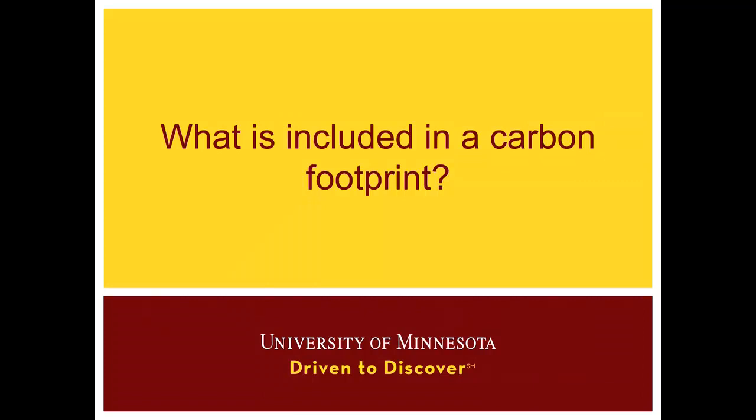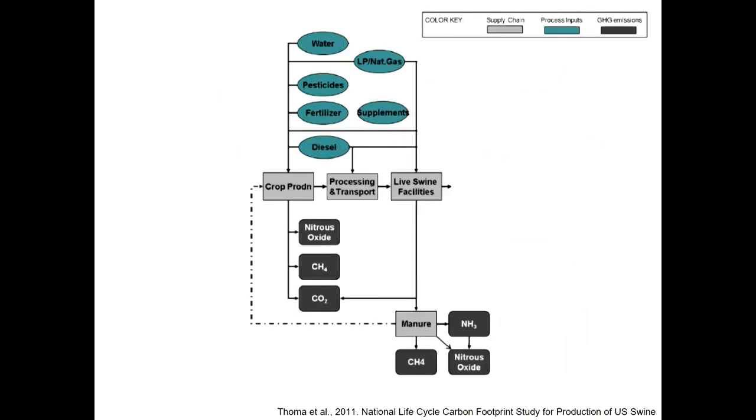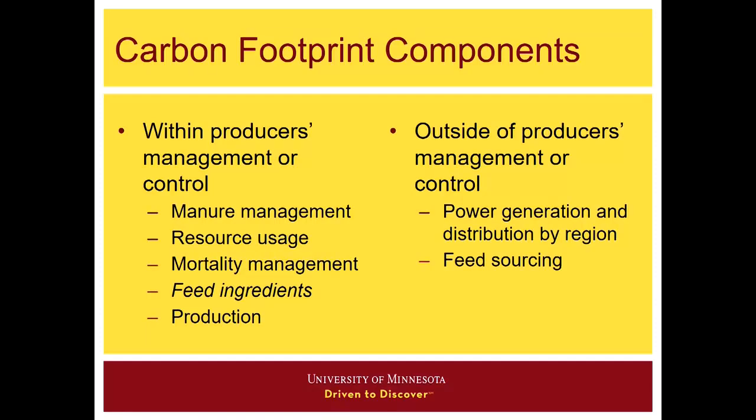So what's included in a carbon footprint? This gets back to the question asked in the previous session about the scope of the footprint. In the original LCA done for the swine industry, it was basically from cradle to grave or cradle to the product. With the carbon footprint calculator, it's really focusing on the farm — from the feed produced that goes into the pigs to when the pig leaves the farm gate. There are things within this footprint that are within an individual producer's control: manure management, resource usage, mortality management, feed ingredients, and production efficiency. Feed ingredients are in italics because with some contractors, that decision may be a little out of the individual producer's control.